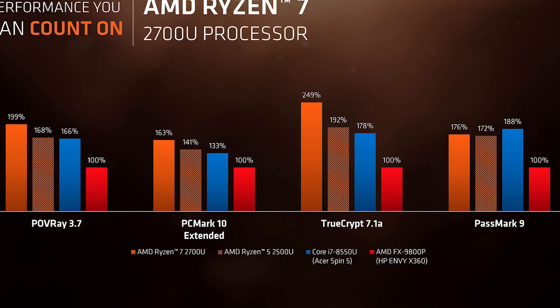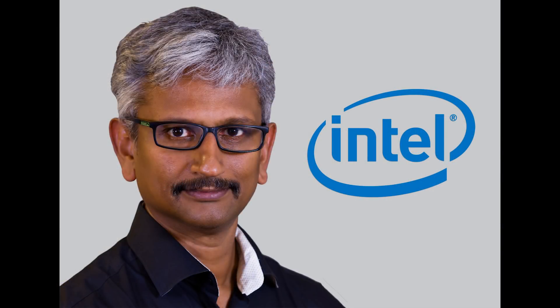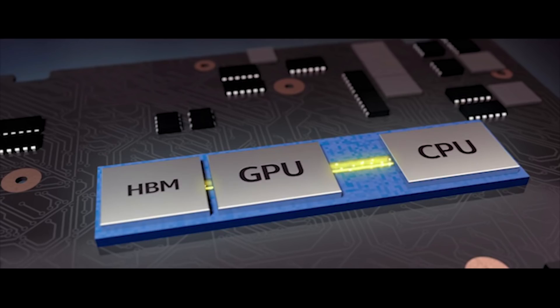On the Ryzen side of things, we're now seeing with the Zen refresh architecture partnered up with Vega for these new APUs that are going to be coming out in the next couple of months. They've already released mobile variants, and you can look at some of those benchmarks on YouTube — it doesn't perform half bad. Then in an unprecedented move, the head of the Radeon graphics department, Raja Koduri, left AMD and went to Intel to create this new Intel-AMD hybrid that is supposedly going to perform pretty well.